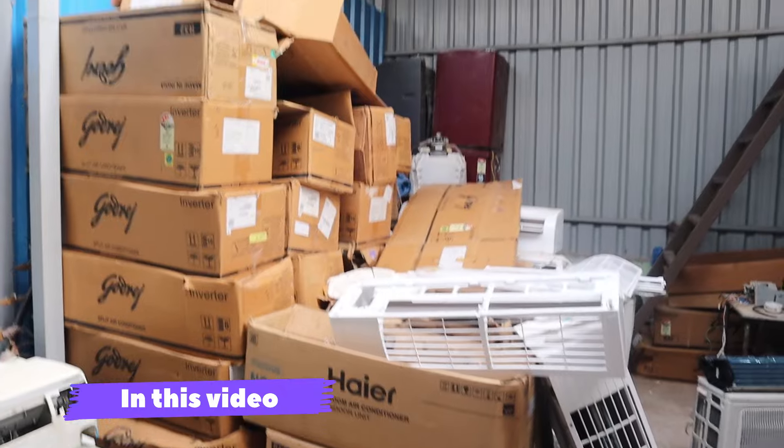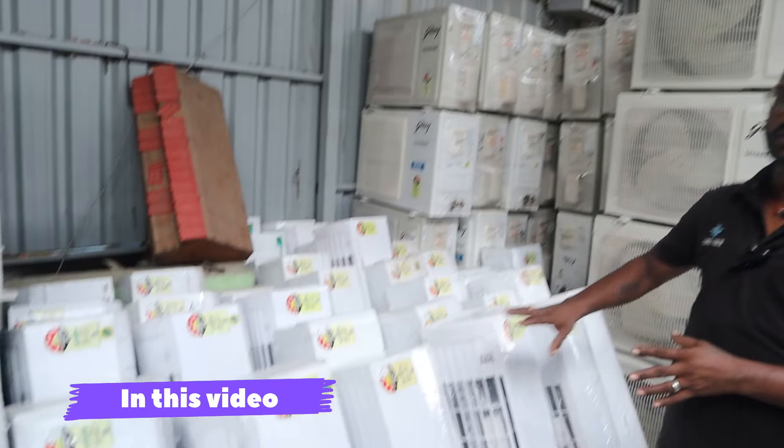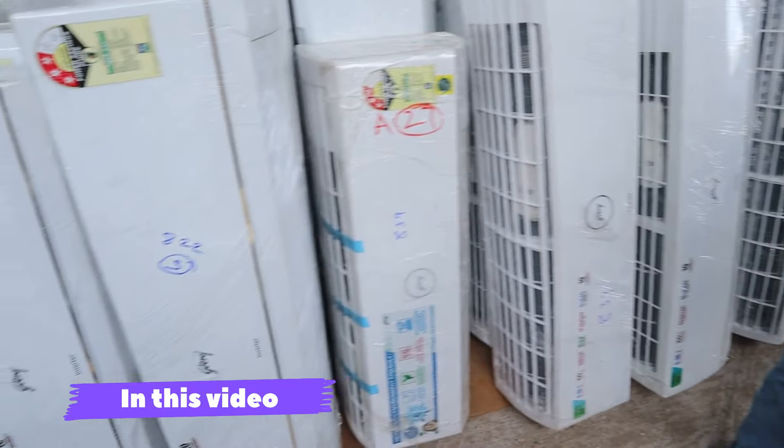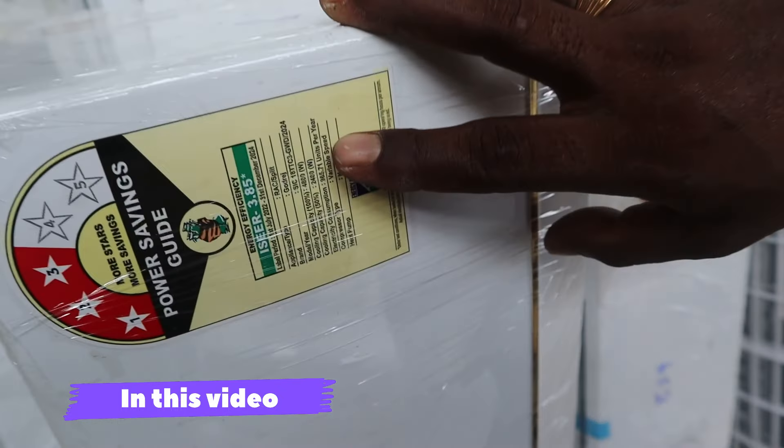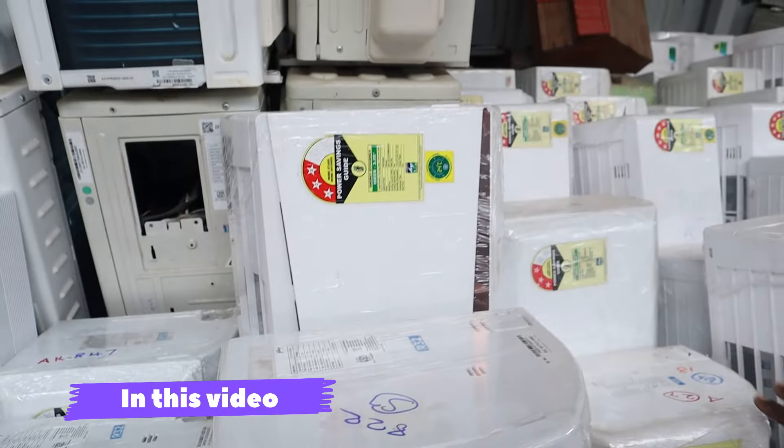Some of these products share the same concept as the fridge: loading and unloading, scratch and box damages. There are many items. Some of these products are the current 2024 model — plenty are available.